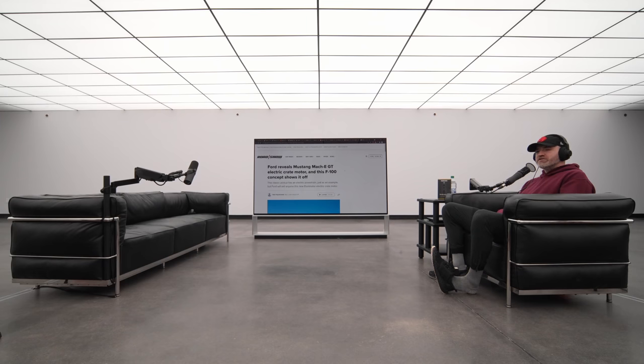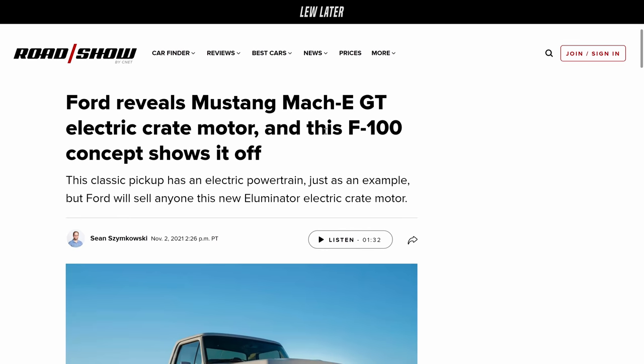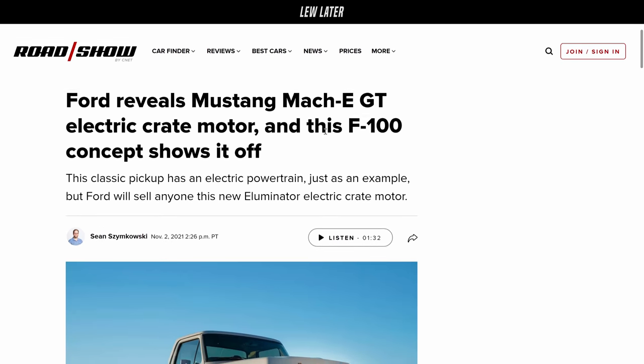Ford reveals the Mustang Mach-E GT electric crate motor, and this F-150 concept shows it off.